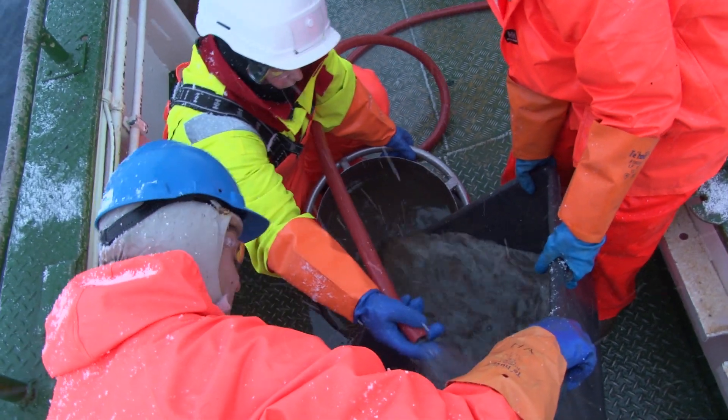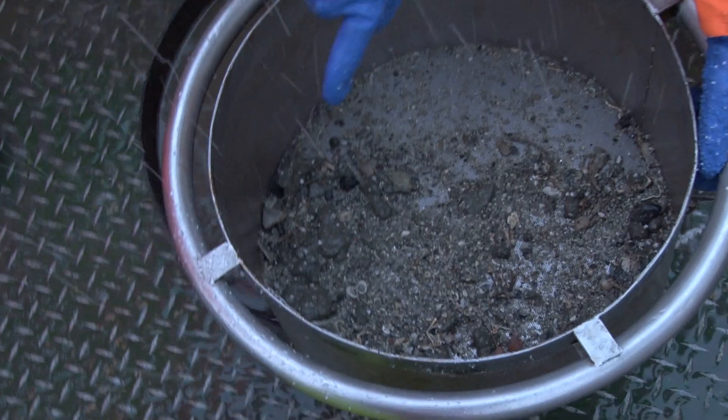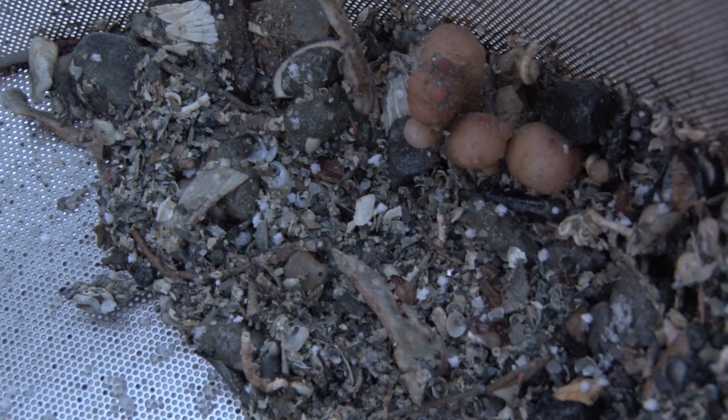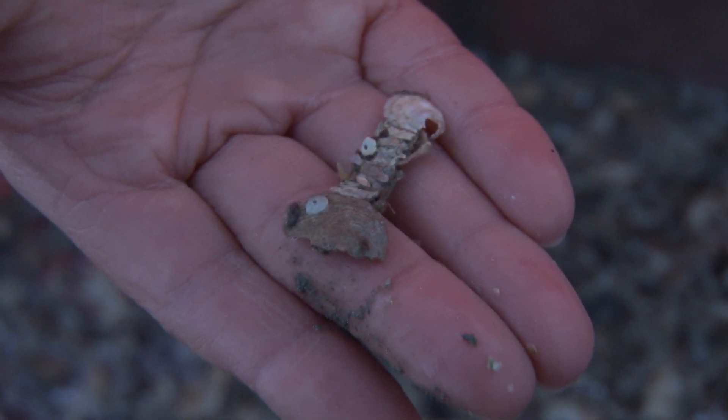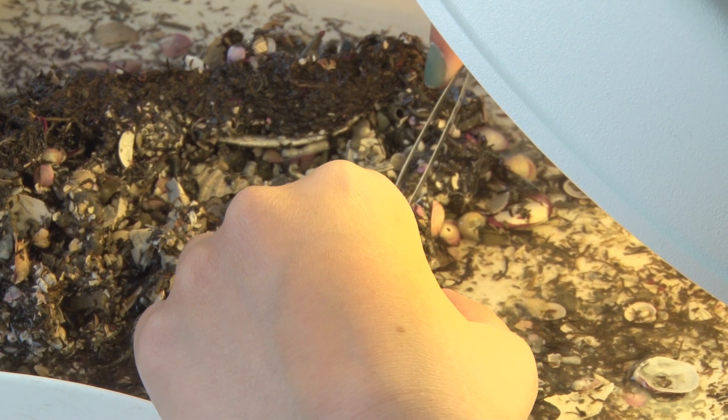If we're using the sample for biodiversity, we sieve it through some mesh screens of different sizes. Then we preserve all the remaining animals and bring them back to the laboratory.